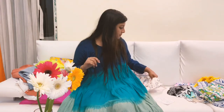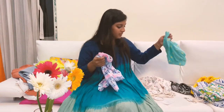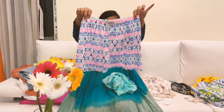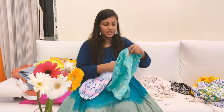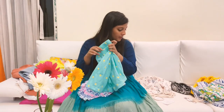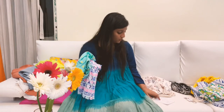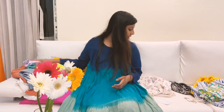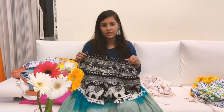I'll show you these shorts I got. This is a very cute bohemian shorts — look how cute and colorful it is! And this one is a basic shorts you can wear at home or something like that. Both of these combined cost 130 Thai baht, which is around 312 Indian rupees.